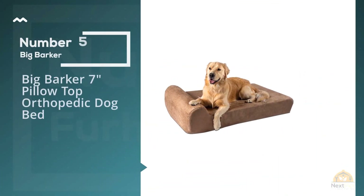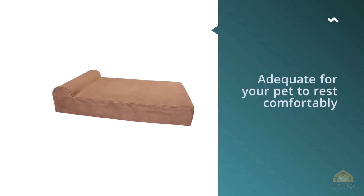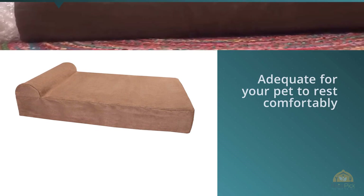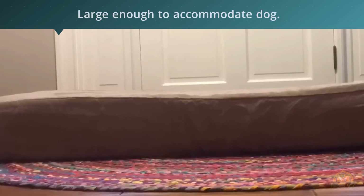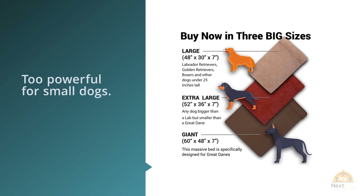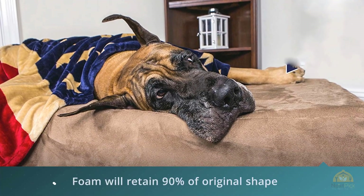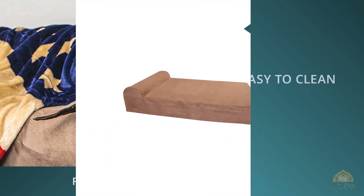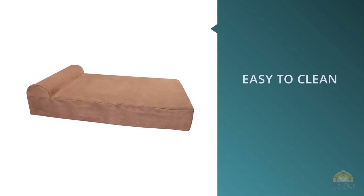Number five: the Big Barker 7-Inch Pillow Top Orthopedic Dog Bed. When choosing a dog bed for large breeds, consider a few key things: the sleeping space should be adequate for your pet to rest comfortably without feet and legs hanging over the sides. Parents with huge breeds like Great Danes or Mastiffs may have fewer options. It's a good idea to measure the space your dog typically sleeps in, and if looking for a crate mat, know your crate's dimensions before you shop.